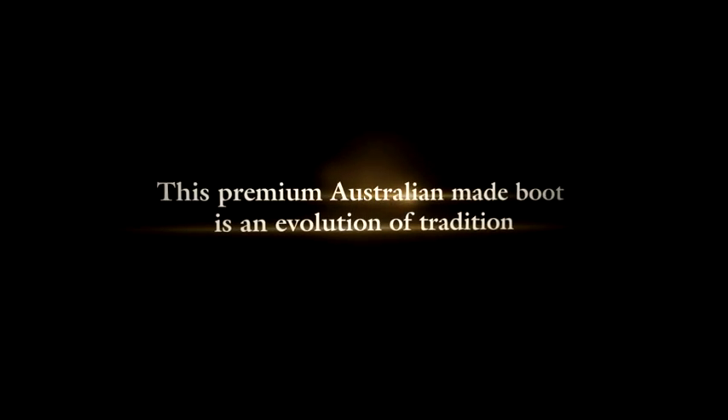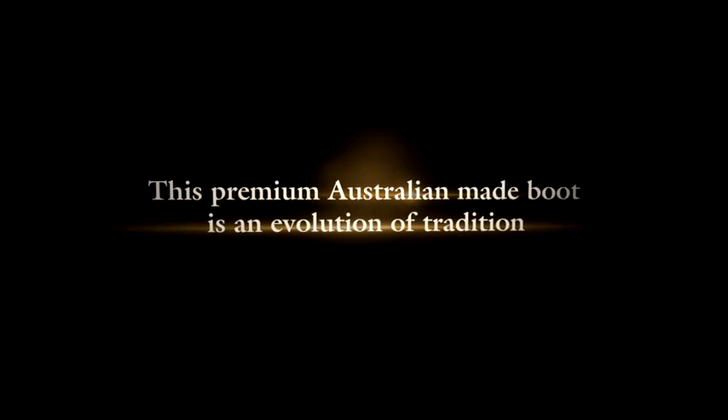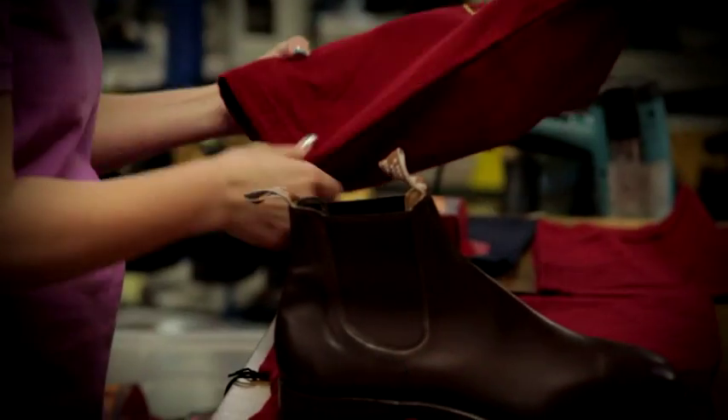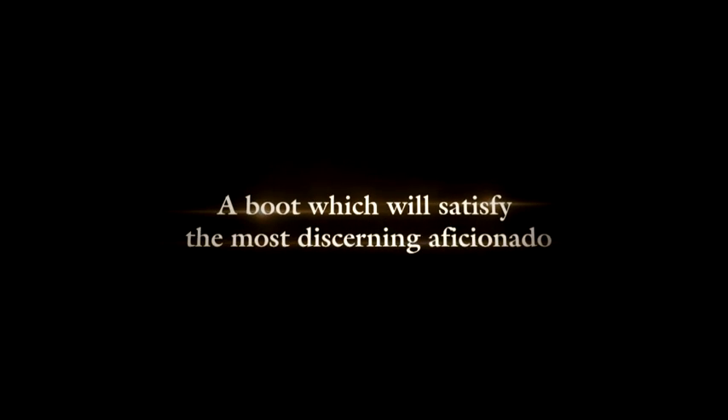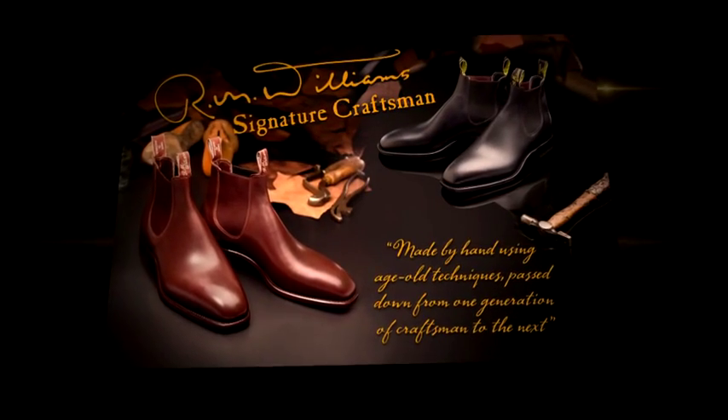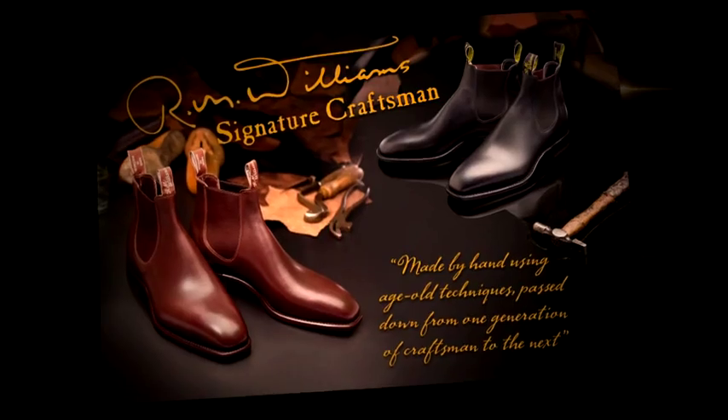This premium Australian made boot is an evolution of tradition, satisfying the most discerning boot aficionado. R.M. Williams Signature Craftsman — the signature of Australia.